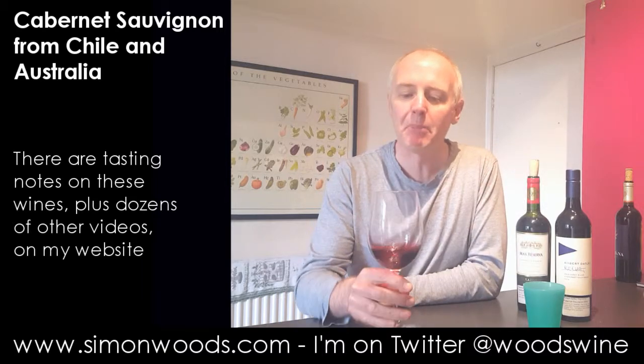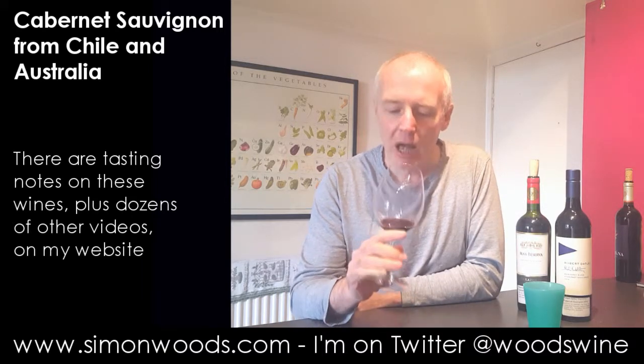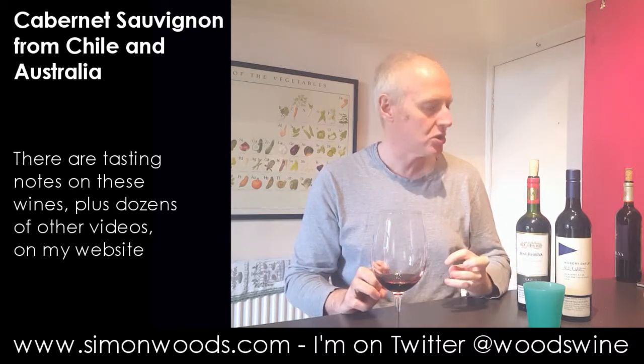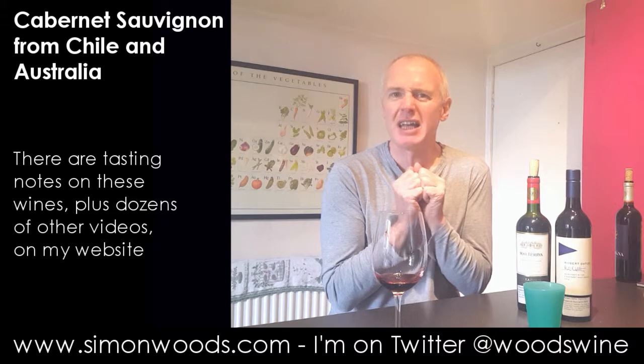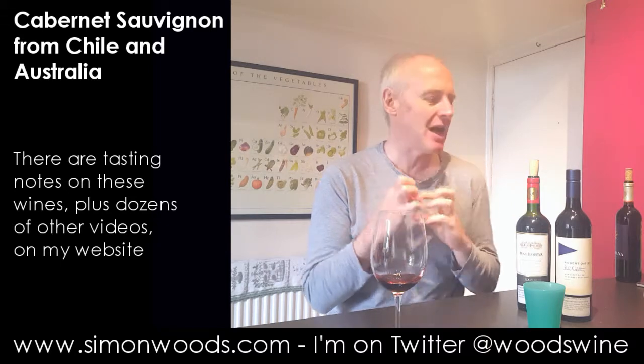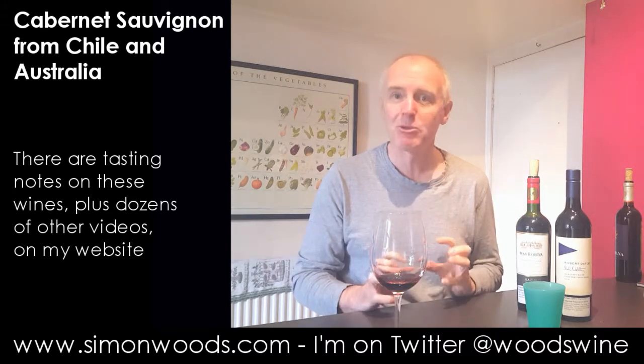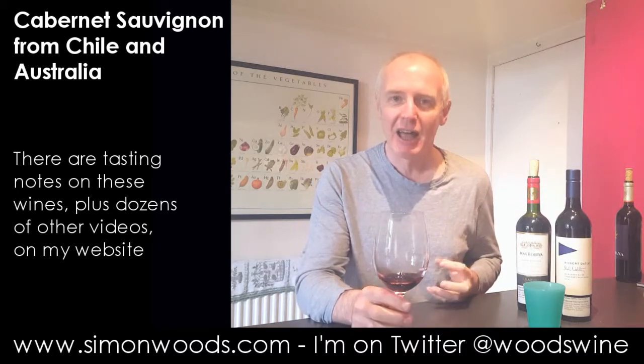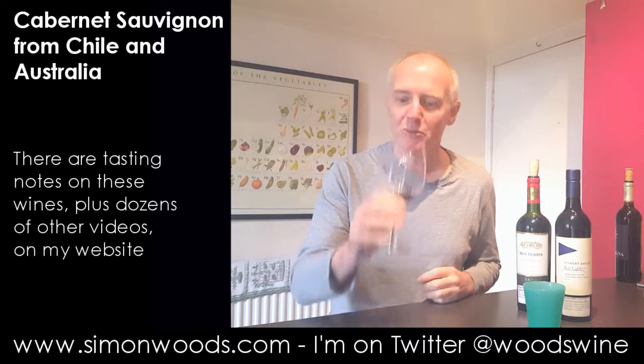It smells juicy, plump, berry rich. One problem I've had with some Erasmus wines in the past is sometimes they can be a little too reduced — they've got this slightly tight rubber and metallic edge. Here I don't get that problem at all. It smells lovely, plump, ripe, juicy — I want to get it in my mouth soon.